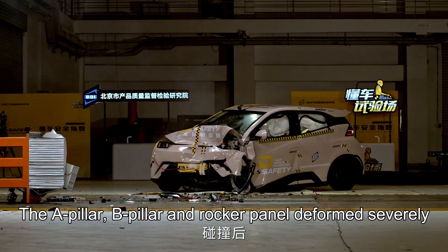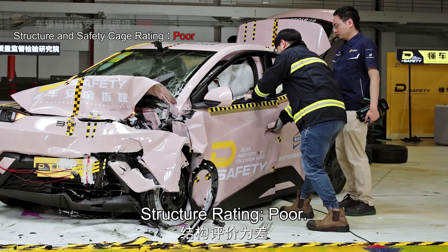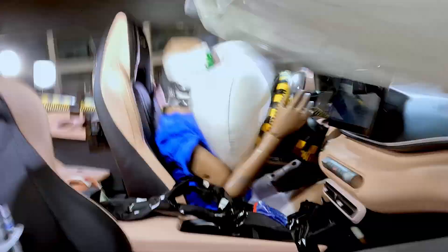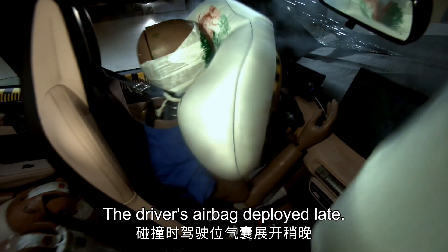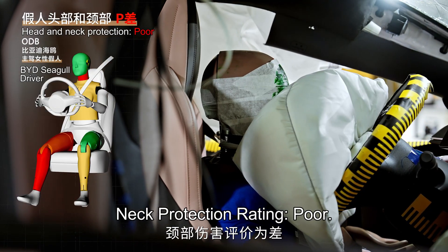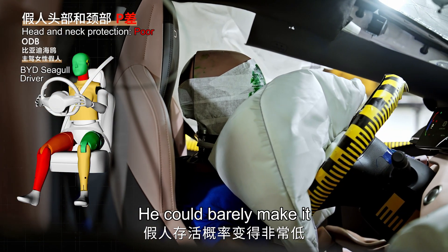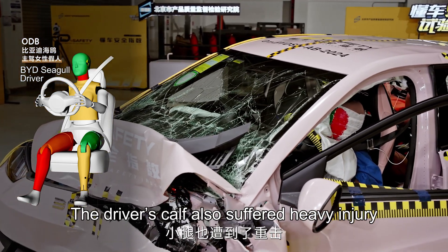The A-pillar, B-pillar, and rocker panel deformed severely. Structure rating: poor. The driver's airbag deployed late, so the neck was injured extremely badly. Neck protection rating: poor — the driver could barely make it. The driver's calf also suffered heavy injury, rated poor. Restraint system rating: poor.